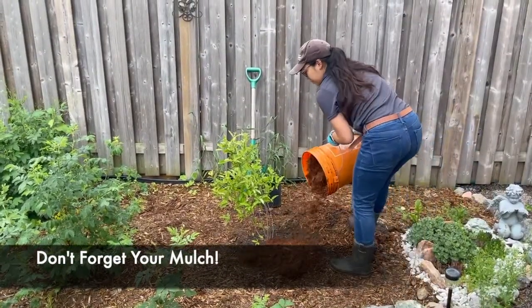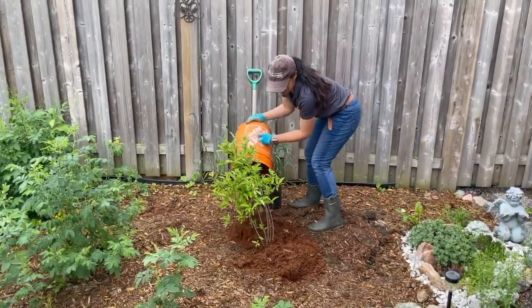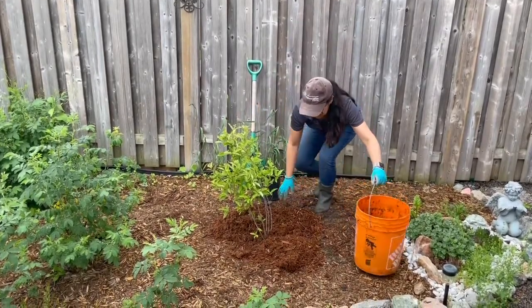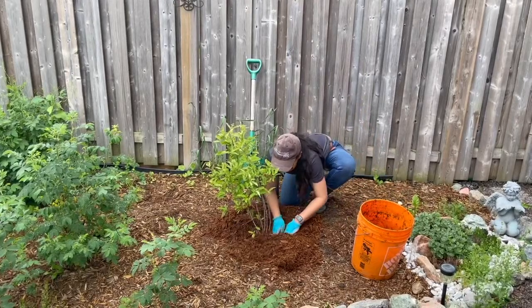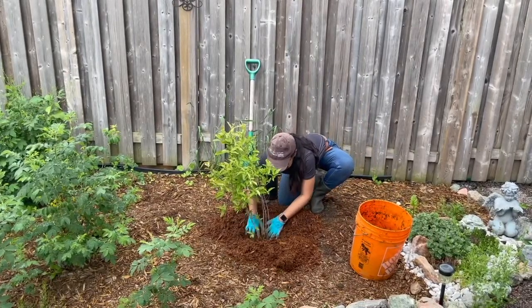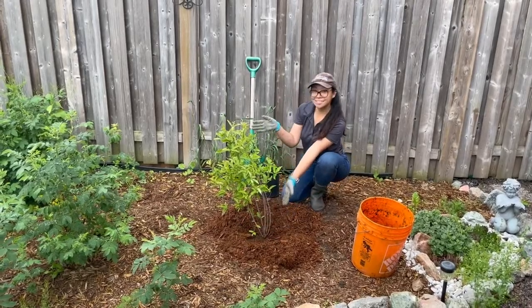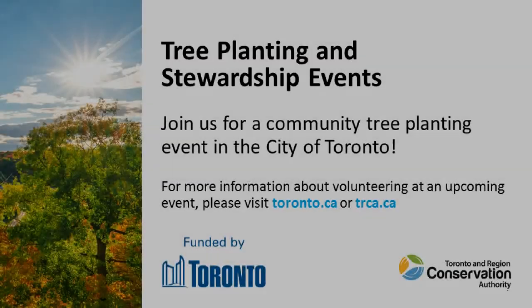Once your tree or shrub is planted, you're ready to add your volcano of mulch. Create a volcano or donut shape around the tree or shrub, making sure that the mulch does not bury the root collar. Now your tree or shrub is ready to grow on its own. By now you should be ready to head out and help Toronto's canopy cover, so I hope to see you soon at a public planting event near you.